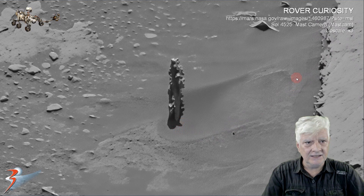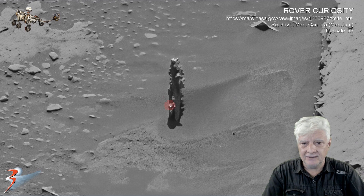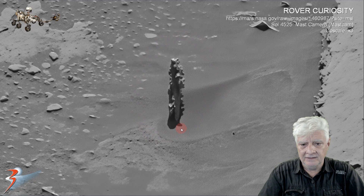And if you look at the shadow of the surrounding rocks and boulders and stones, the sun is shining down directly from above. So this thing is sticking up perpendicular out of the surface, casting that shadow down there at its base.